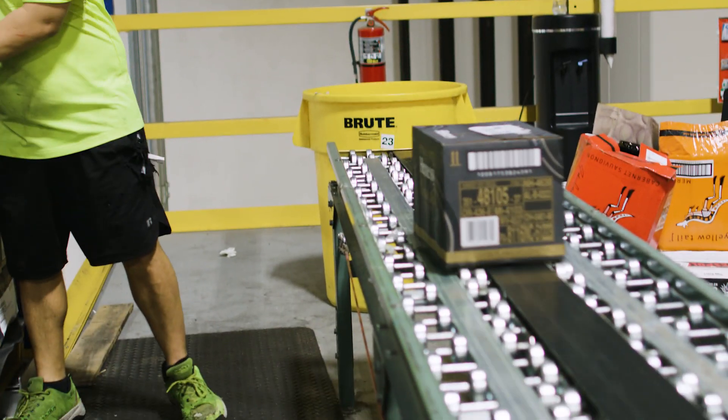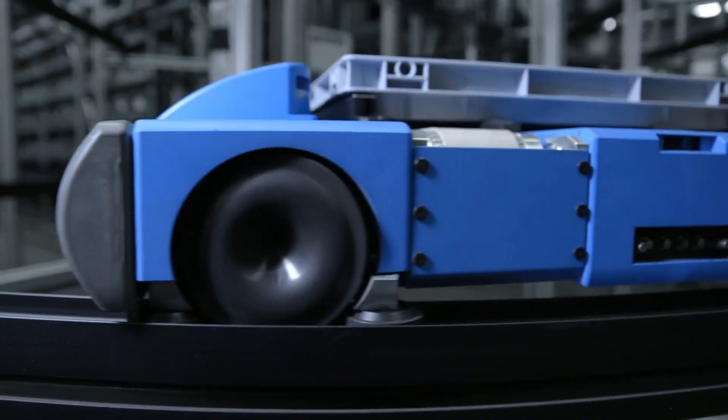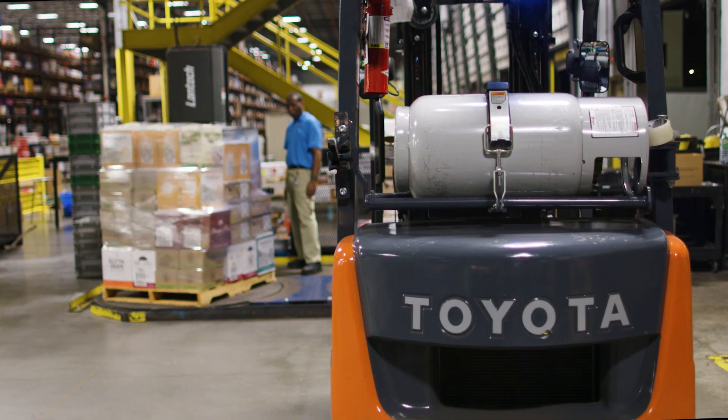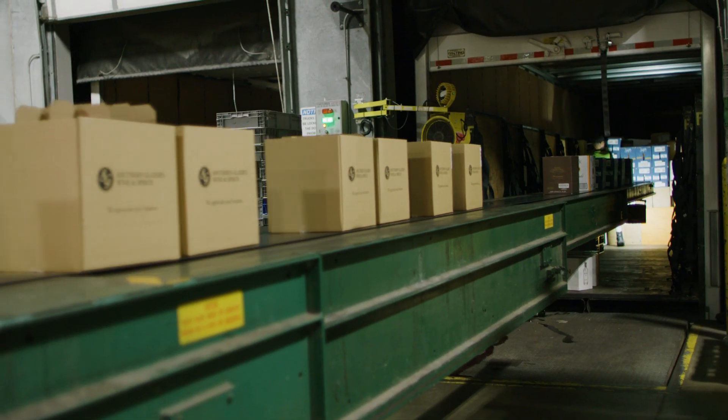Xactabev efficiently manages any level of automation, including advanced goods-to-person and ASRS systems, providing complete visibility and control over outbound operations.